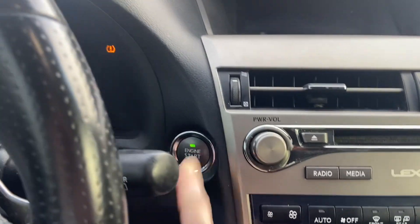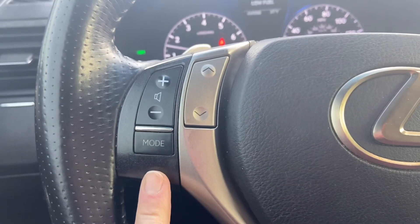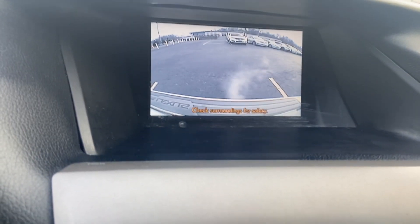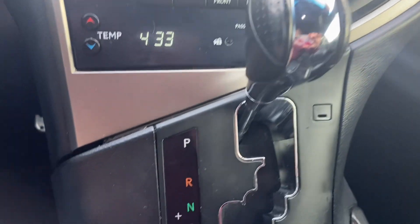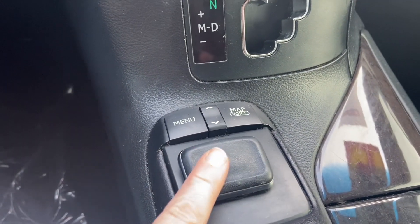The push-button start — you just have to have your foot on the brake. You have memory on your seat for up to three drivers. Here at your fingertips you can control the radio, cruise control, your phone, and voice activation. You have navigation and you do have a backup camera. You have a CD player, and this is like a toggle where you can control your navigation and your radio.